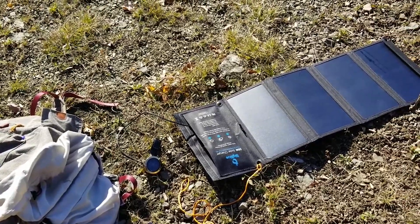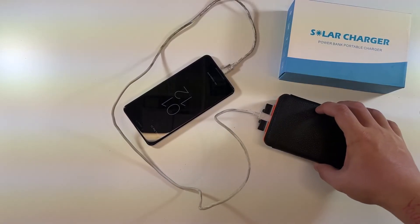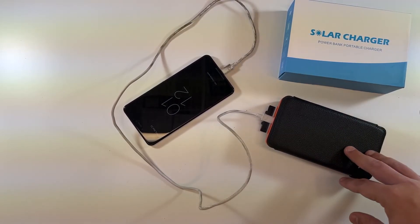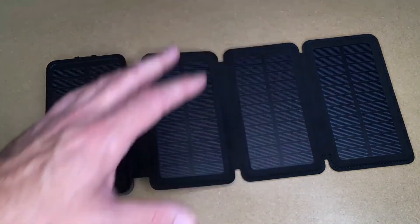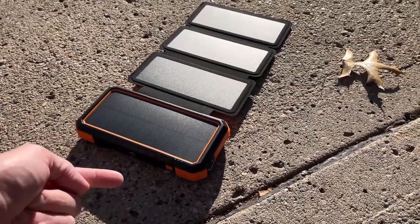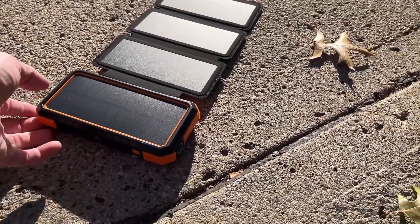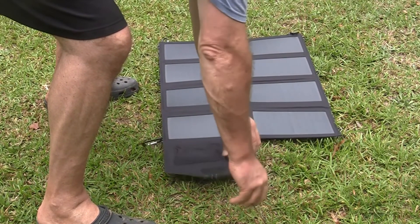A solar charger is a device that harnesses the power of the sun to recharge electronic devices such as smartphones, tablets, and portable batteries. With its eco-friendly design, a solar charger eliminates the need for electrical outlets. It reduces reliance on traditional power sources, making it a great choice for outdoor enthusiasts and travelers.